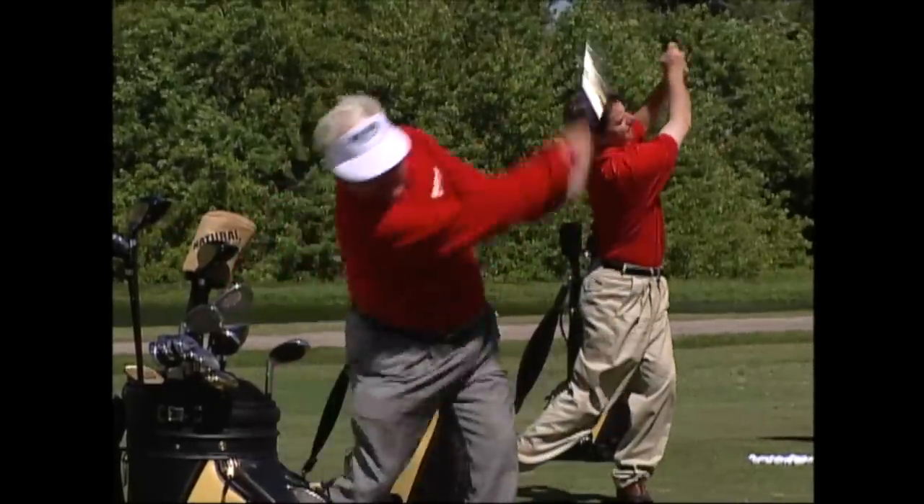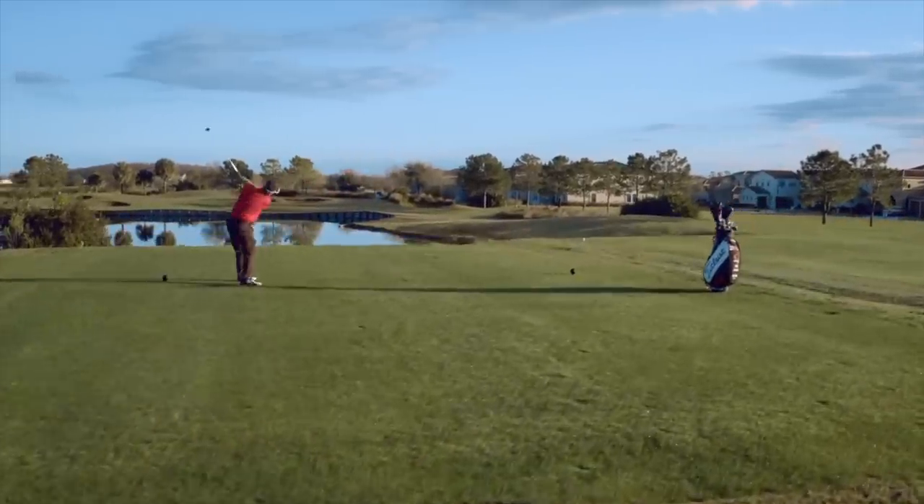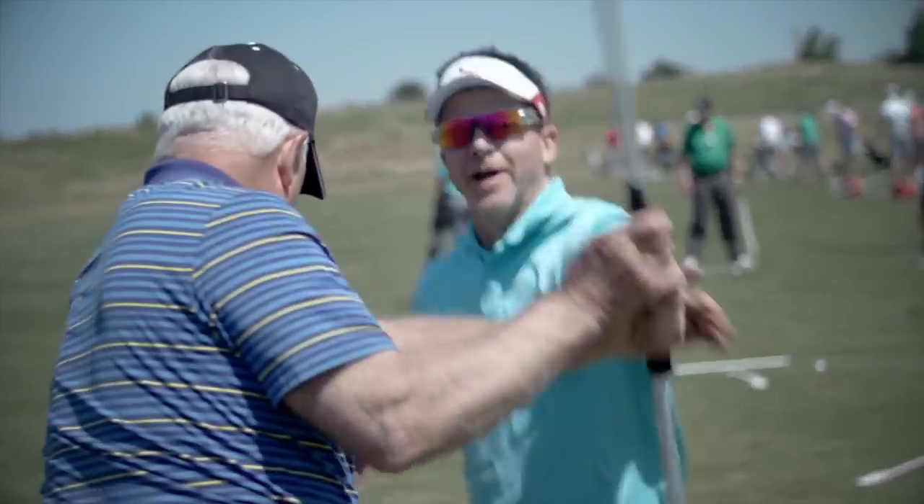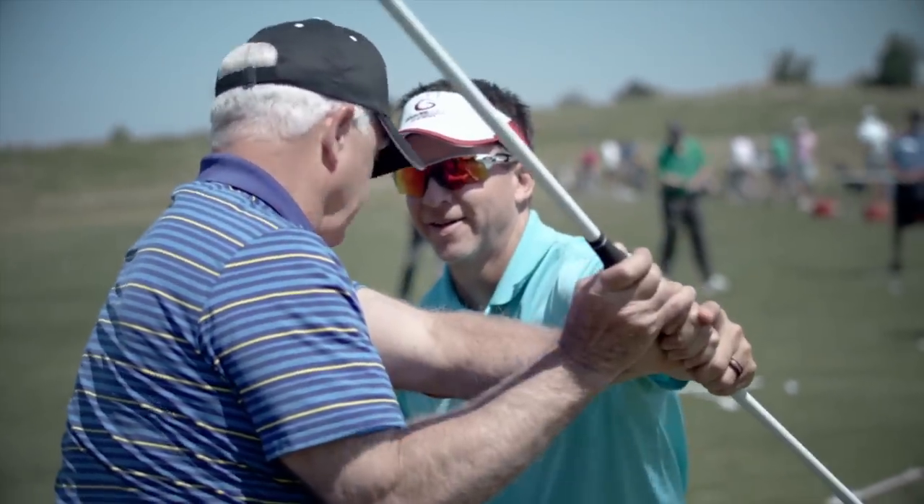And so now, I wake up every day and I know I'm going to hit it well, I know I'm going to play well, I know I'm going to have fun. So my mission today is to help as many people as possible wake up every day feeling good that they're going to go out there and play great because of the single-plane swing.